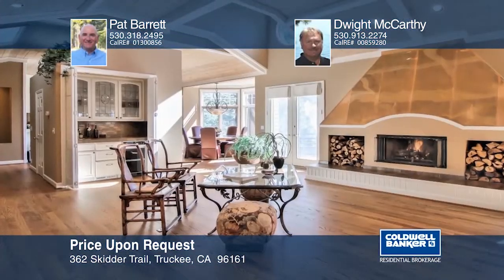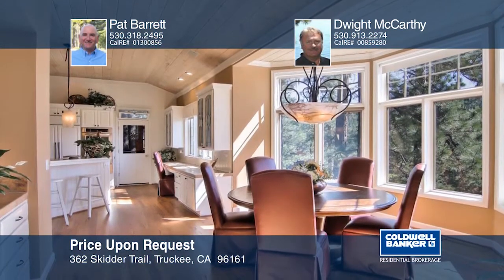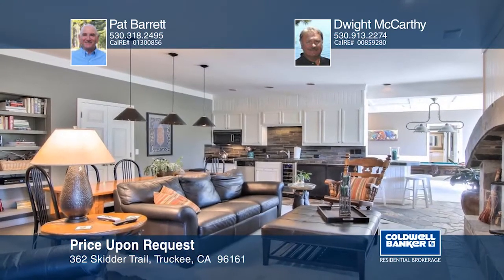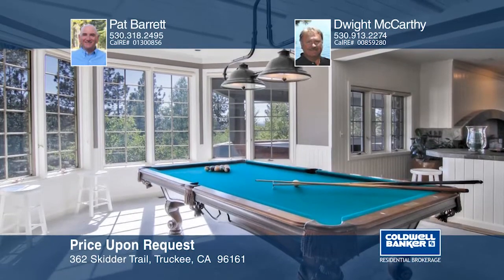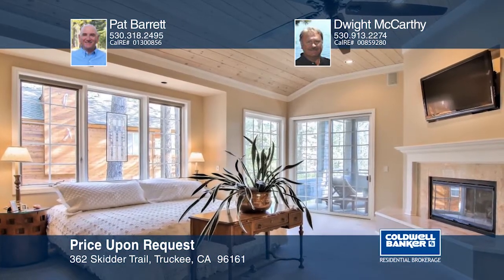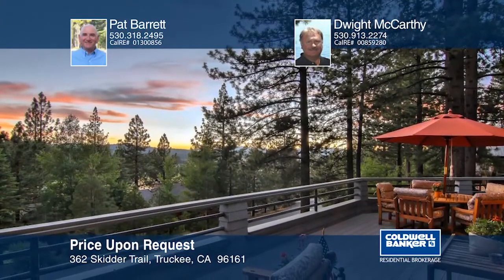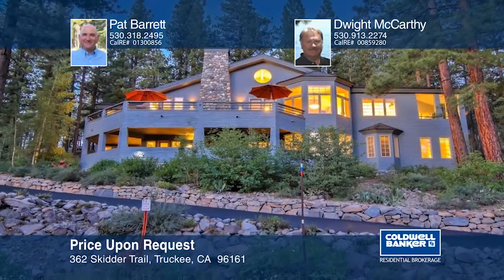This lovely shingle style home in North Star exudes timeless design and craftsmanship. The floor plan is open and spacious and includes four ensuite bedrooms plus a powder room. Architectural details throughout include coffered ceilings, wood flooring, honed granite counters, window seats, three large decks, a spa, and a main level master — all uniquely sited on two lots for privacy. This home has it all in one fabulous design. It can be yours by contacting Pat Barrett and Dwight McCarthy.